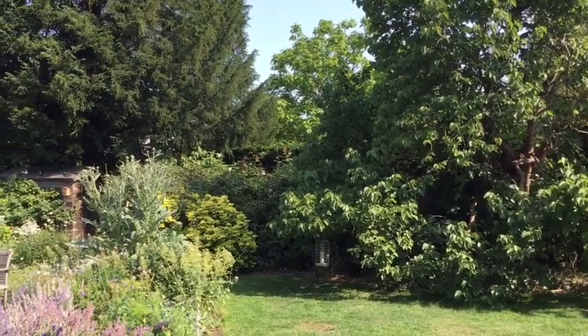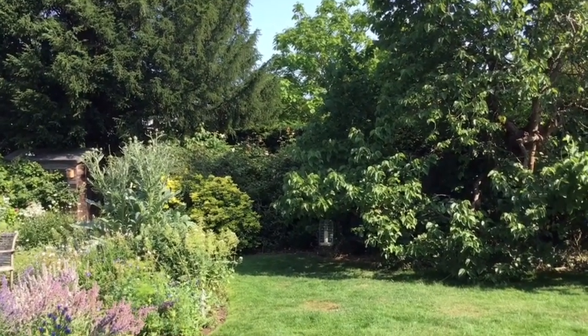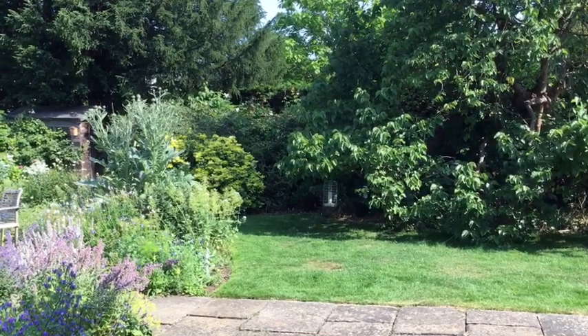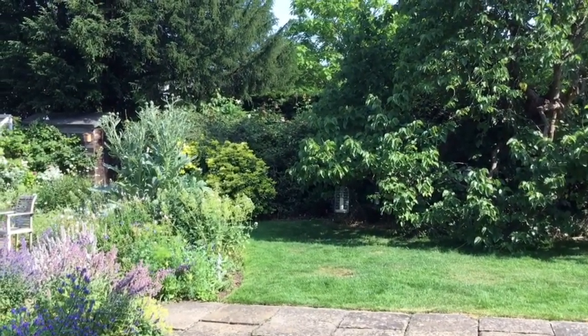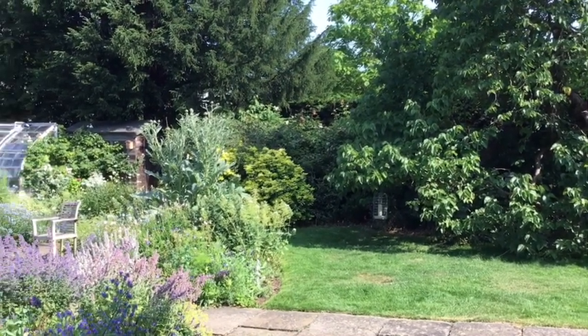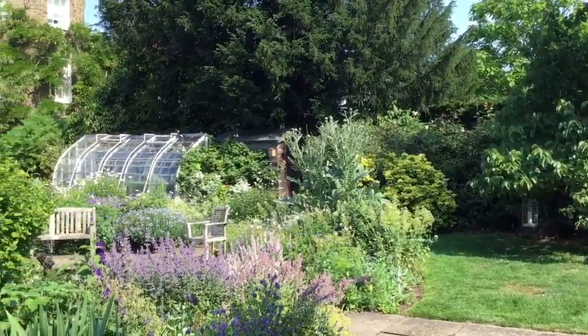This is where I hang bird feeders for the large birds — the magpies, parakeets, jackdaws, pigeons, woodpeckers and so on — and then they don't interfere with the small birds who are feeding on the other side of the garden, which we're about to show you.